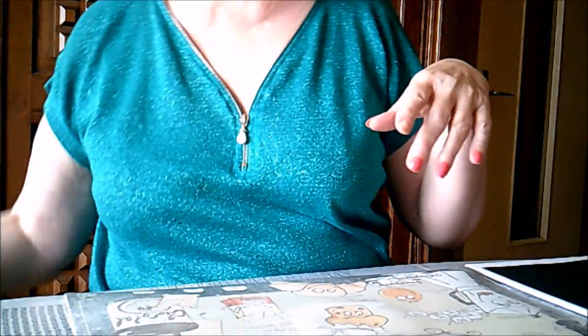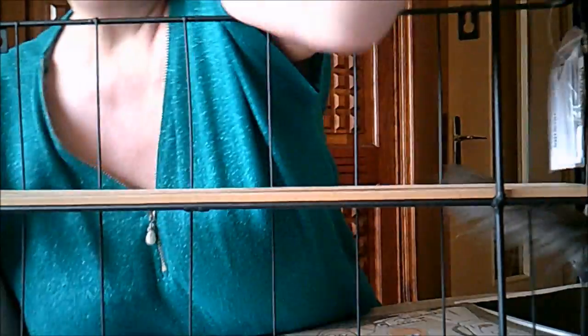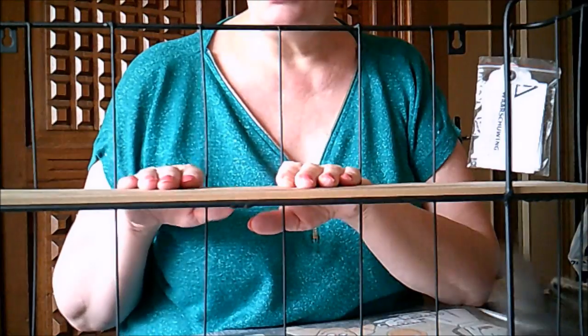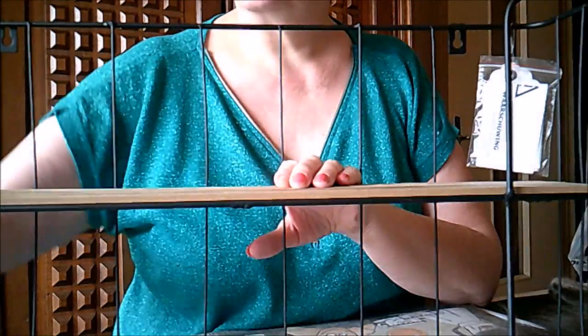Donc, à mon passage en caisse, je paye mes courses, et juste devant la caisse, je vois une vendeuse qui met en rayon, en tête de gondole, les étagères. Ce sont les étagères que tout le monde s'arrache. J'en ai déjà une, mais ce serait bien d'en avoir une deuxième — toujours pour mon atelier.